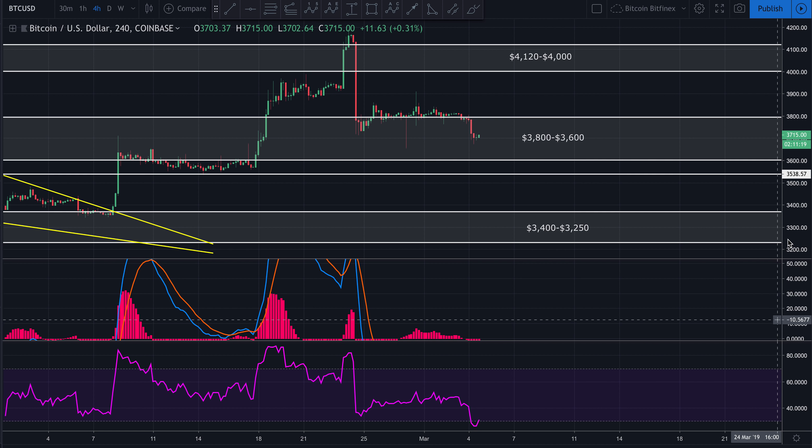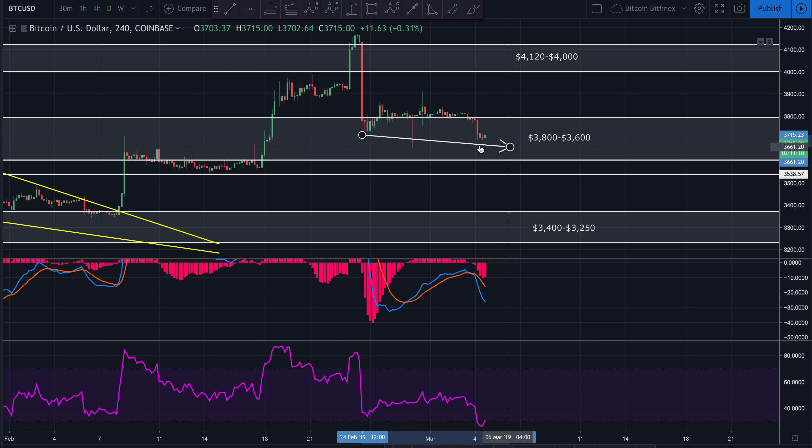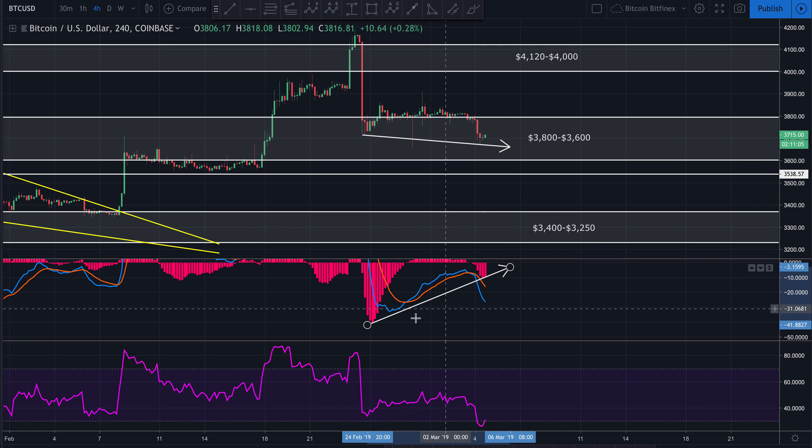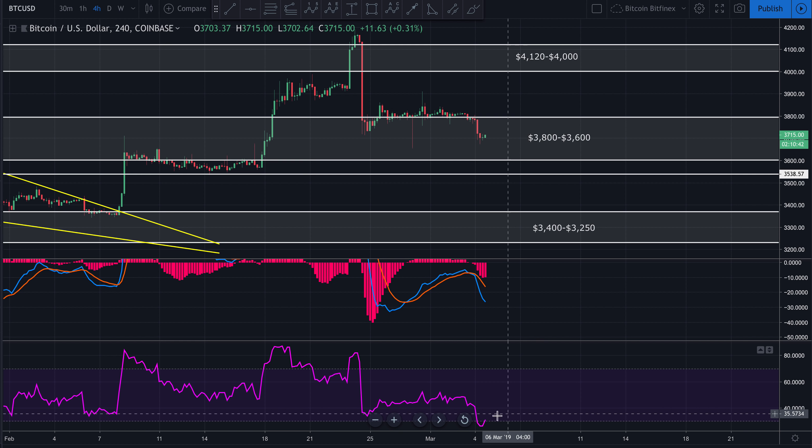If we zoom in here on the four-hour and look at this prior low, price created a lower low there. If we look at the four-hour MACD histogram, the histogram created a higher low. That would be bullish divergence, and that would suggest price may end up coming back up for a short-term retesting. I would expect what was support to act as resistance — price comes back up, possibly hits $3,800, and then bounces right back down. The four-hour RSI is slightly oversold, suggesting a possible temporary rally.